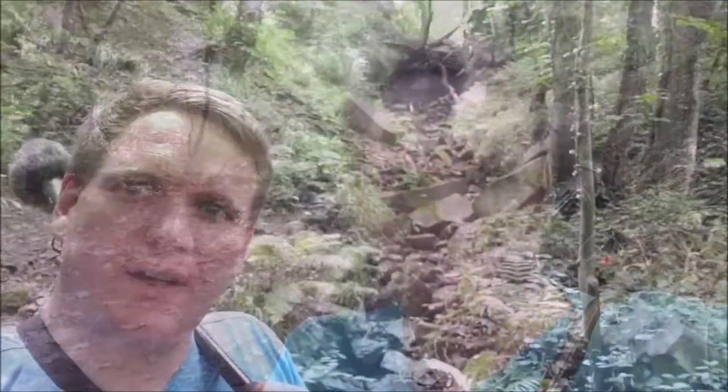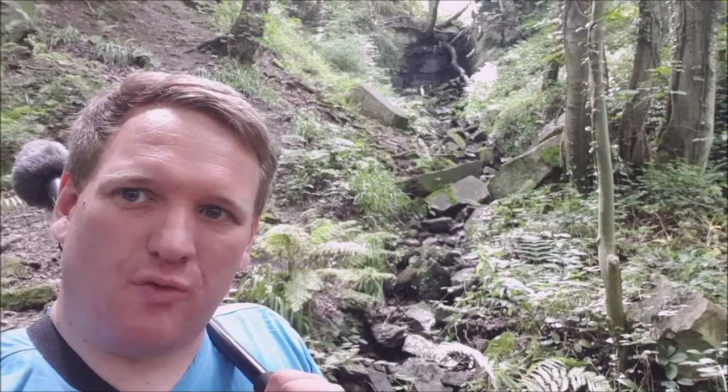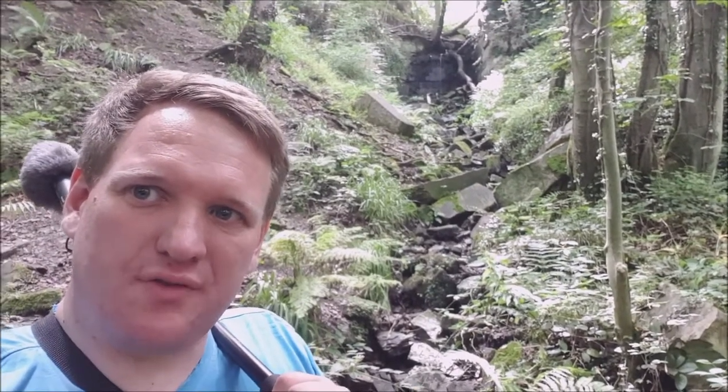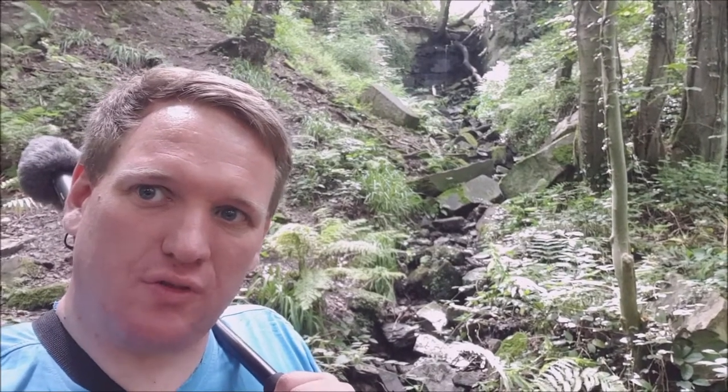I'm back in Keepia Wood today. There's a really strong smell of wild garlic here, even though it's out of flower now. Walking along through the wood, there's normally a bit of water coming down this stream. I've already crossed one other a bit further back, but the waterfall there was dry.